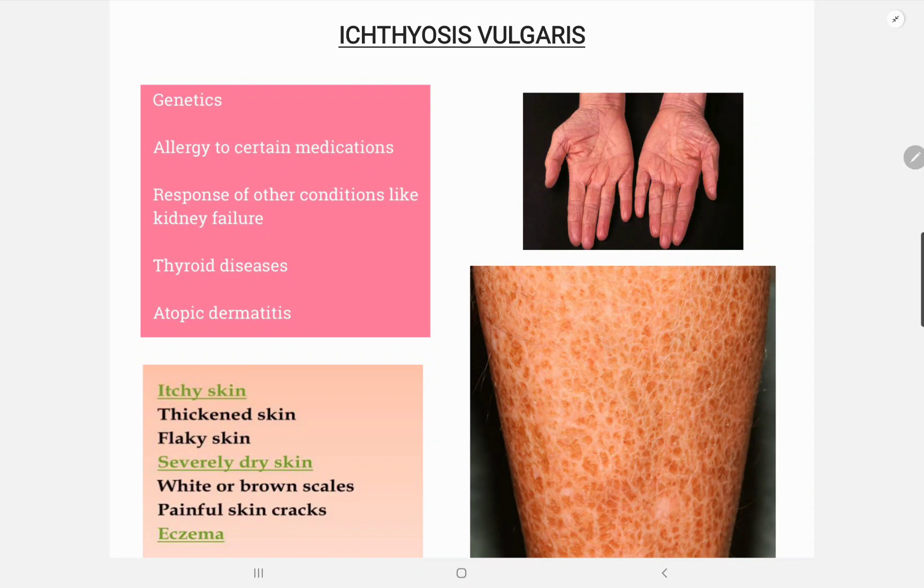The diagnosis is usually clinical and biopsy is usually not done, but if done in uncertain cases, we find there is reduced or absence of the granular layer of the epidermis.